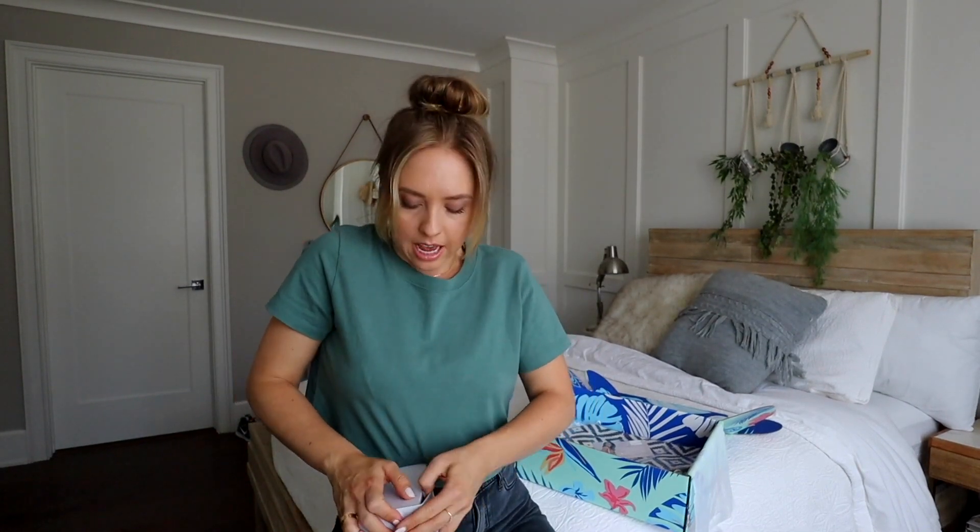I think this is a travel size blow dryer. If it is, I'm going to be so excited because I just got back from a trip and my little hairdryer wasn't doing well — it was struggling. Oh my God, it's so tiny. I cannot get over how tiny this is — it's smaller than the one I have. I don't know what it is about tiny things, but they get me every time.